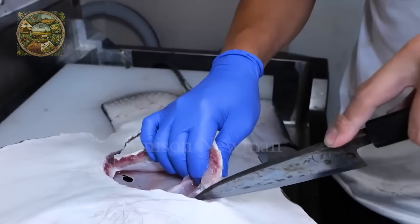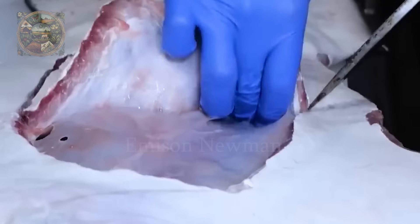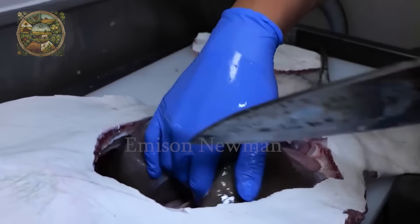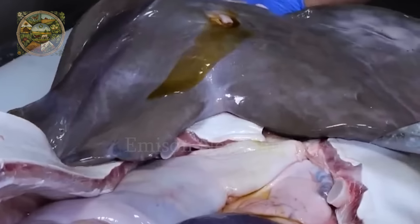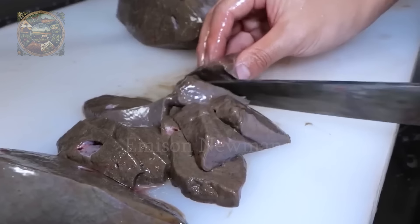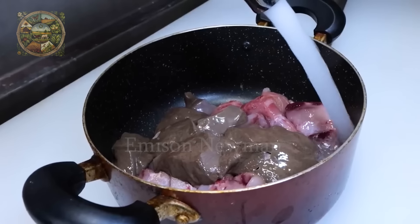What about the internal organs? Most of the internal organs of this ray, such as the liver, stomach and intestines, are edible. The liver is considered a delicacy and is often prized for its rich, creamy flavor. After removing and cleaning the organs, the liver is cooked along with the remaining fin meat.